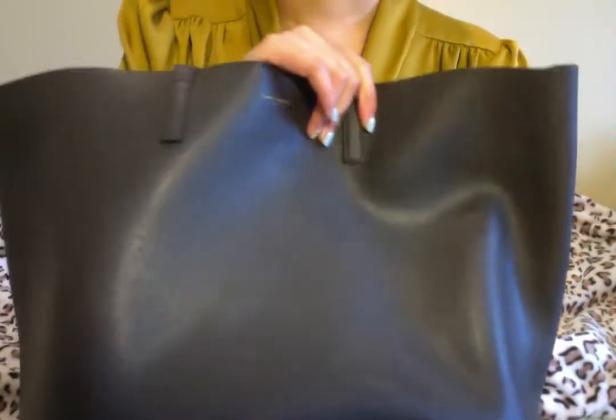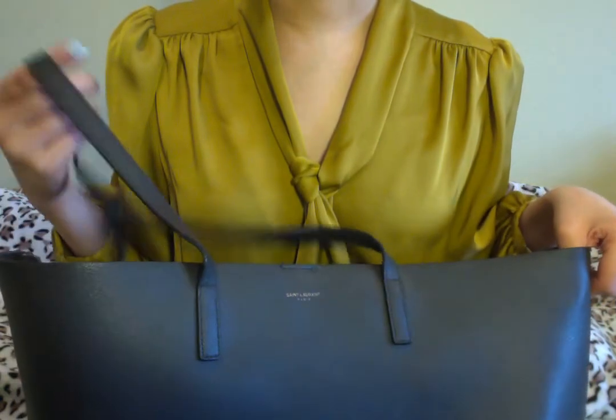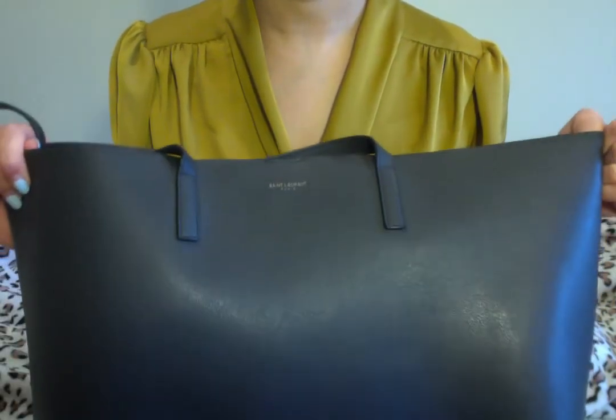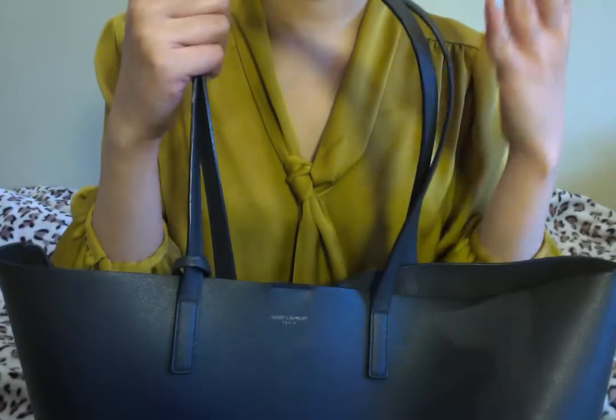I'm not quite sure about the current price of this tote bag, but when I bought it I believe it was around $995 back in 2016 when I first got it in Hawaii. I don't think the price has changed much since then, and I would say it's one of the best purchases I've ever made.